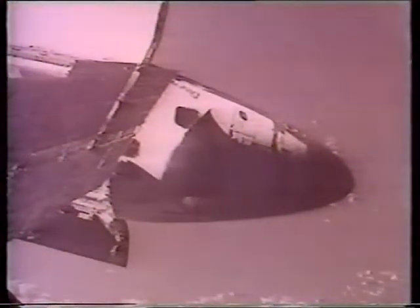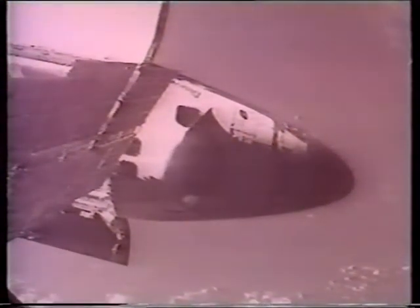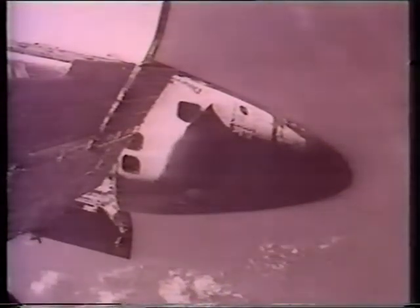Undocking confirmed. Gorey initiating a two-tenths of a foot per second opening rate through the firing of reaction control system jets. An American space shuttle departing the Russian space station MIR for the final time, three years after the first arrival of a shuttle to the Russian complex.